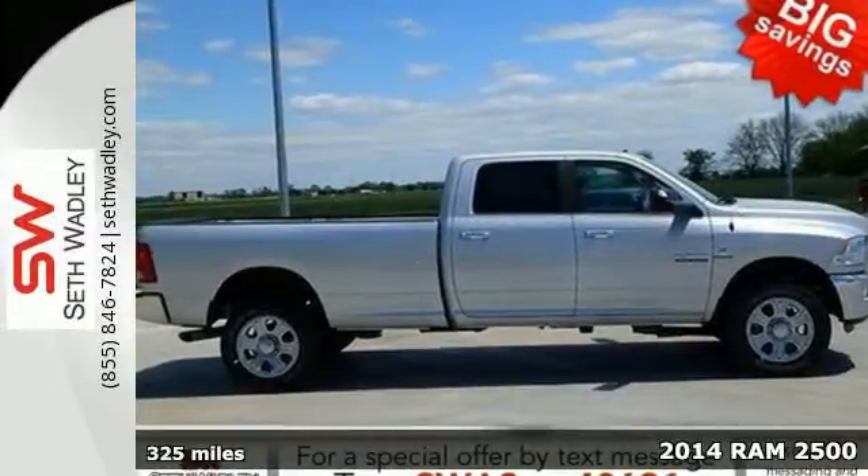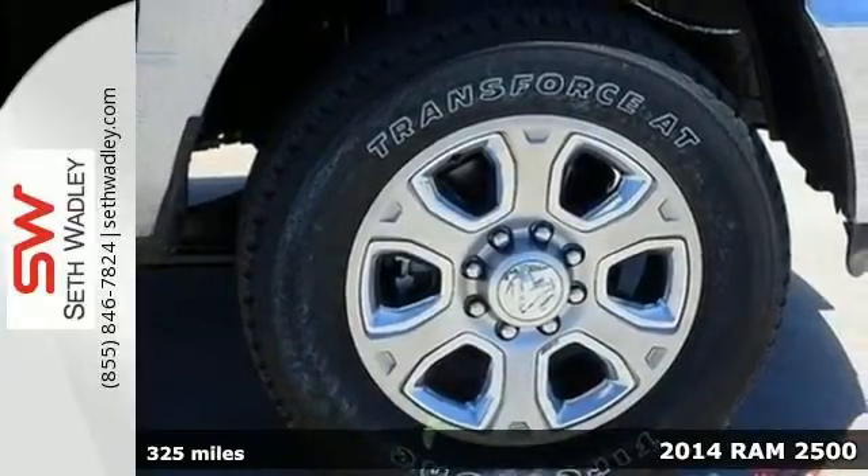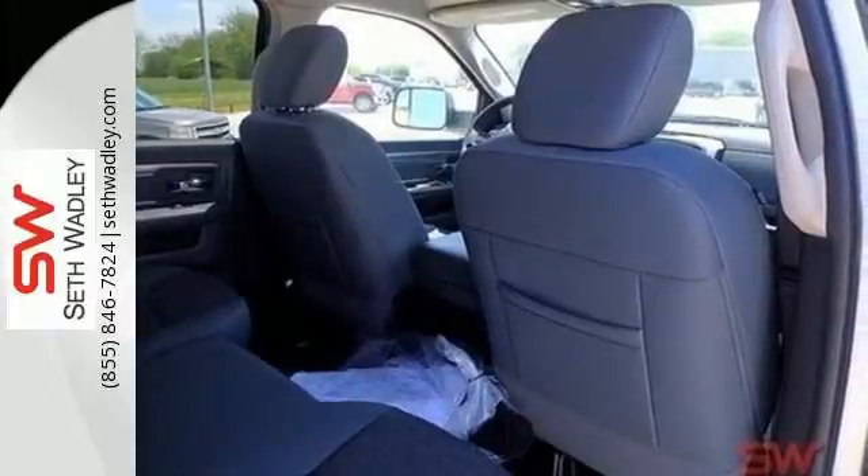It's a 2014 Ram 2500. If you've been looking for a vehicle that helps you haul those heavy loads, but you need comfort and affordability, this is the truck you've been waiting for.